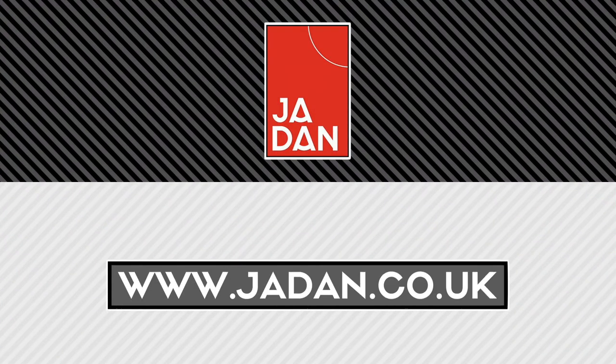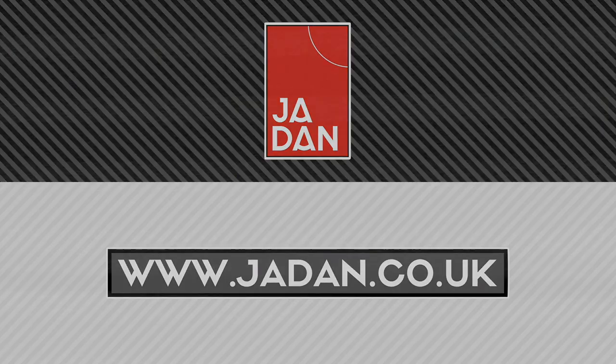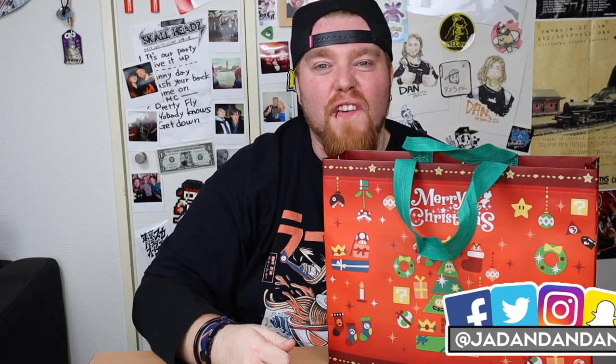Konnichiwa everyone. It's Dan from jadan.co.uk. Cheers for finding my video — I appreciate that. Today I'm buzzing because I've got this. Today's question is: what's the coolest thing you've bought recently? So let's get straight on me looking at what this is.